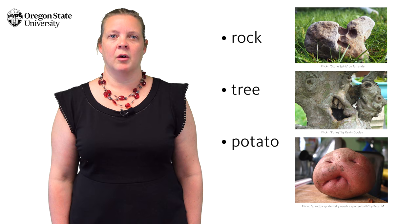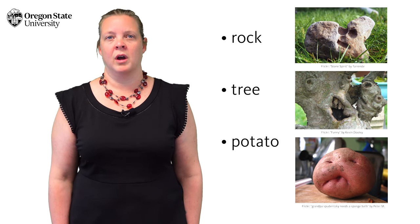The second is when we list items vertically, or in bullet points. Rock, tree, potato — no commas needed. The page breaks do their work.